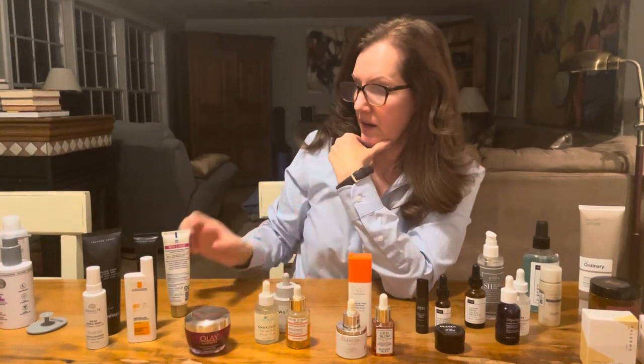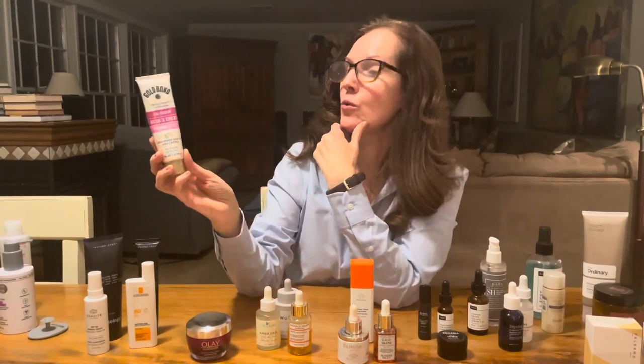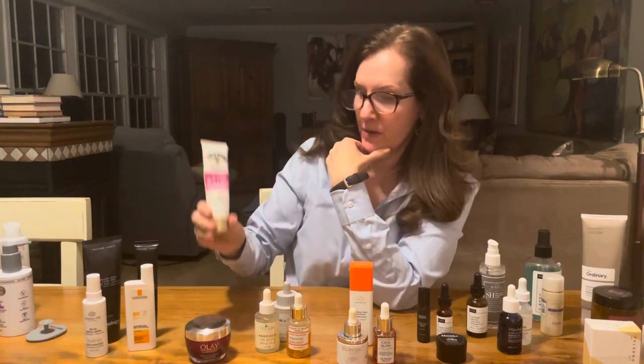For facial moisturizer, I pretty much stick with the Olay Regenerist Micro-Sculpting Cream, fragrance-free. On my neck I like from Gold Bond the Neck and Chest Firming Cream.